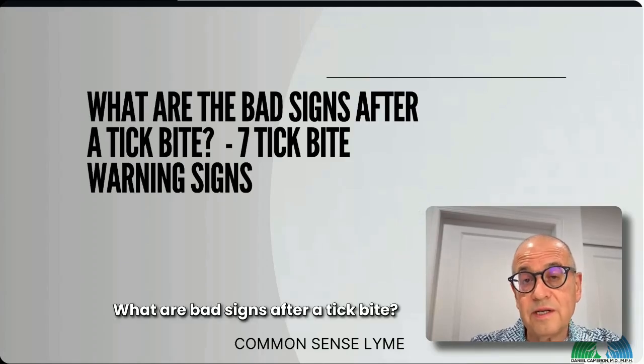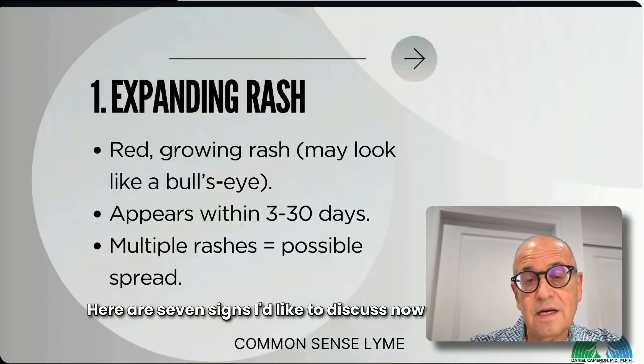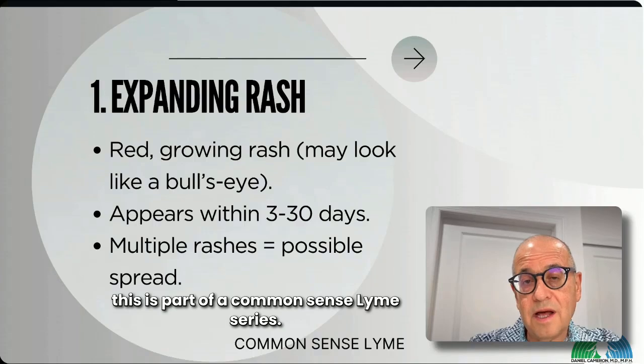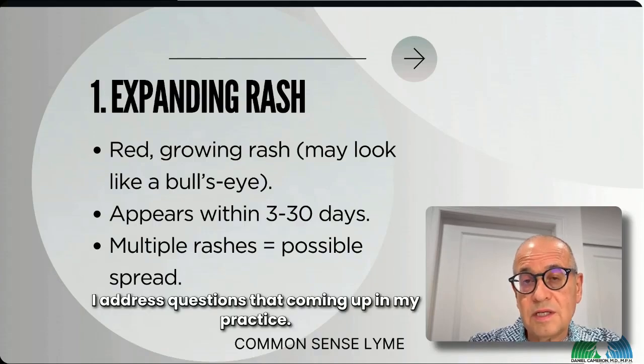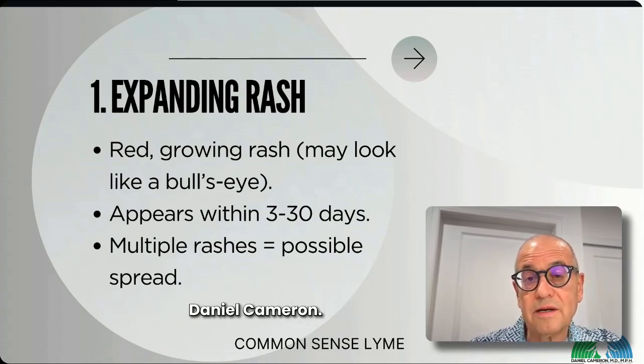What are bad signs after a tick bite? Here are seven signs I'd like to discuss. This is part of a Common Sense Lyme series where I address questions coming up in my practice. I've been in practice 37 years. I'm Dr. Daniel Cameron.